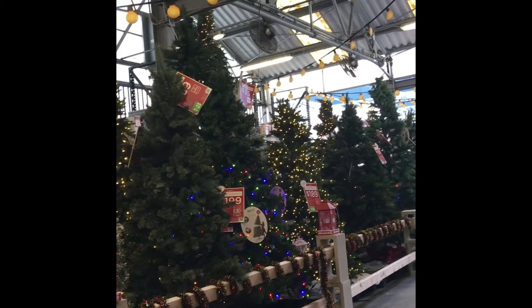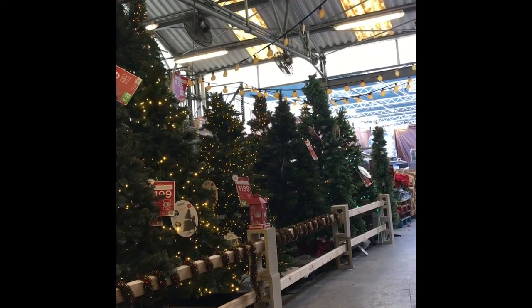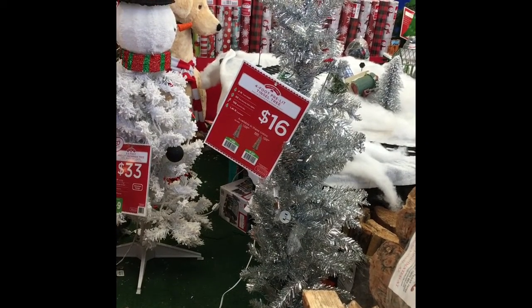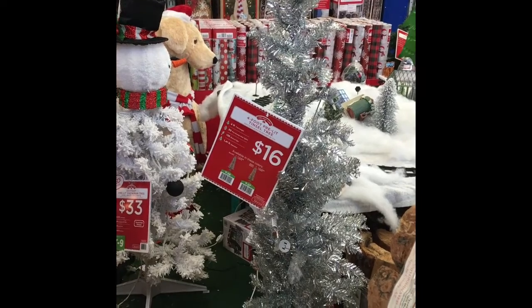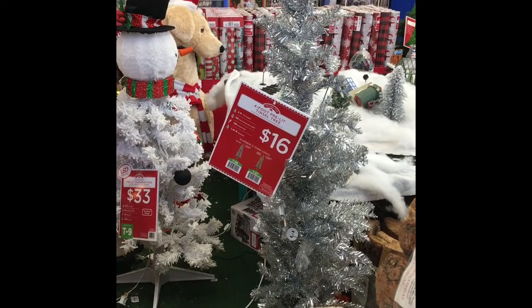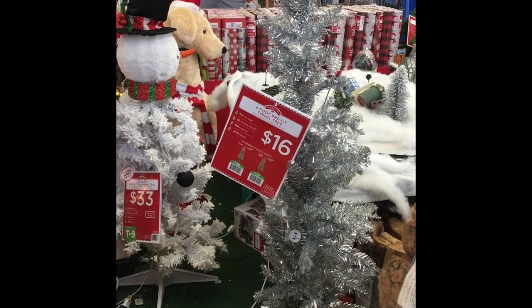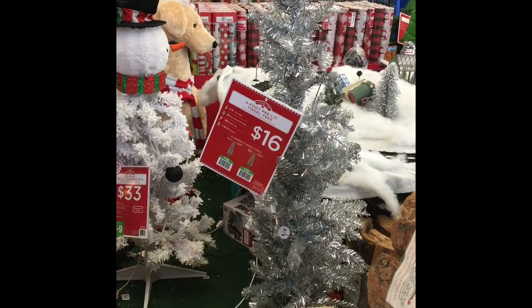I'm going to go over to the Home Depot and show you some live Christmas trees. I just went around the corner and saw this really super cute silver Christmas tree for $16. I can see this in an office with red ornaments on it — so pretty.